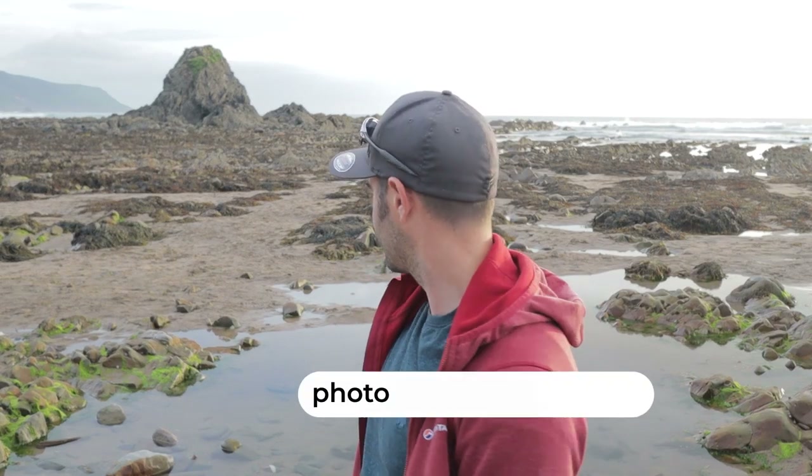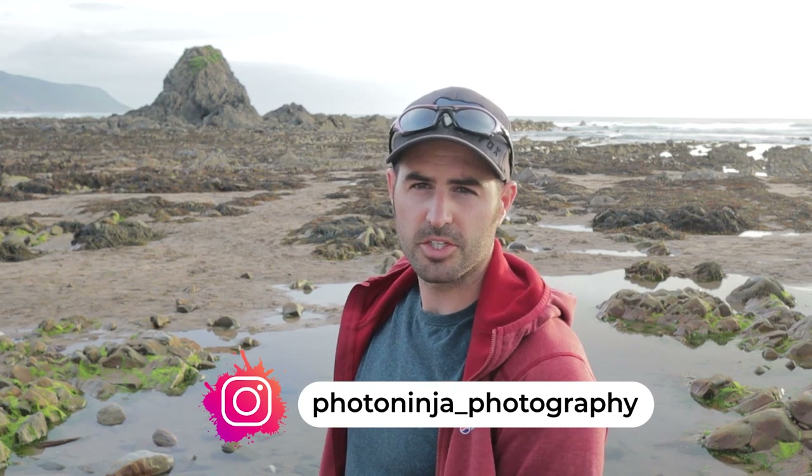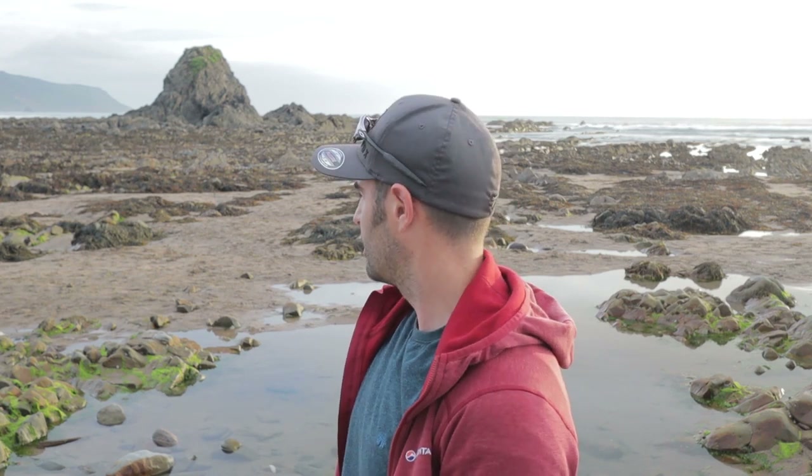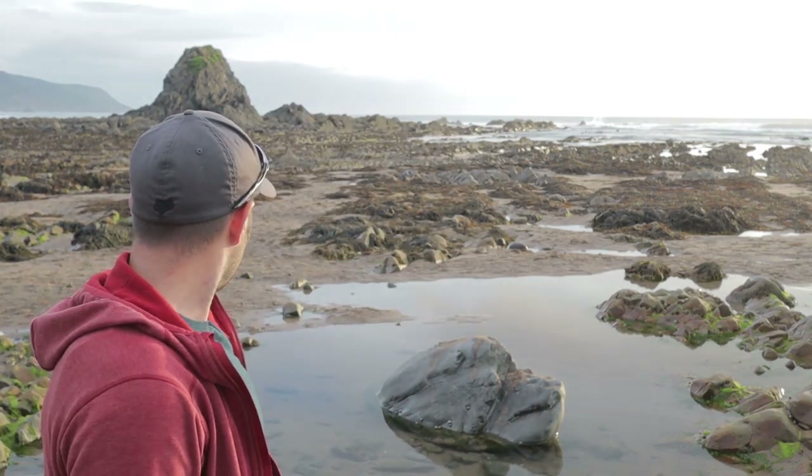Welcome to another vlog. Welcome to Blackrock Beach, which is just south of Widmouth, which is south of Bude. Widmouth is probably the main surfing beach. Blackrock's just a little tiny bit further — it's basically the same beach when the tide's out. You can see Blackrock behind me. I've shot here loads of times before.